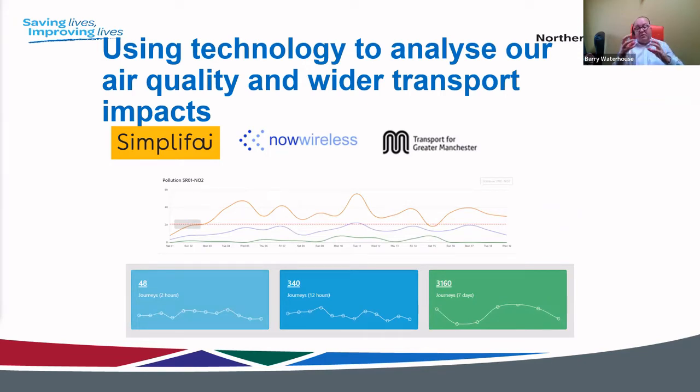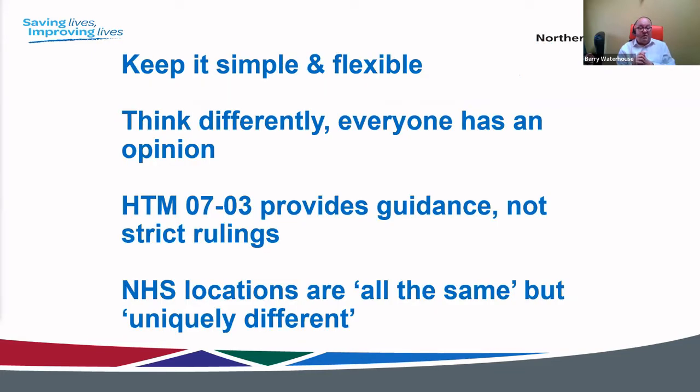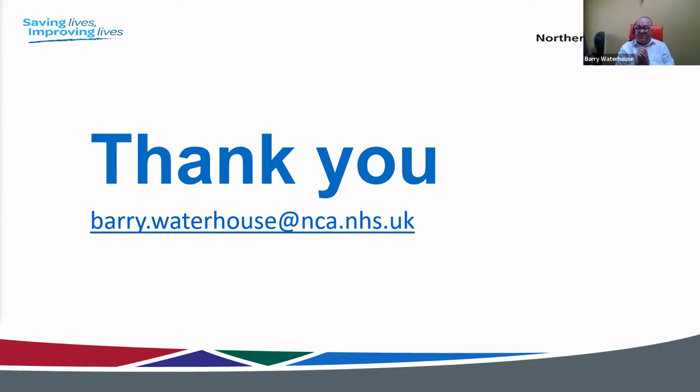Key points: keep it simple and flexible, and think differently. Everybody has an opinion on parking — unlike surgery, where a consultant would call me out for giving my view. The HTM 07-03 provides guidance but not strict rulings. NHS locations are similar in some aspects but also uniquely different, so there will never be one complete solution — you always have to look at each site individually. Thank you very much.